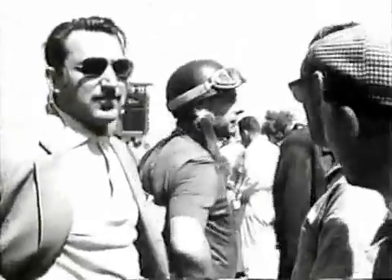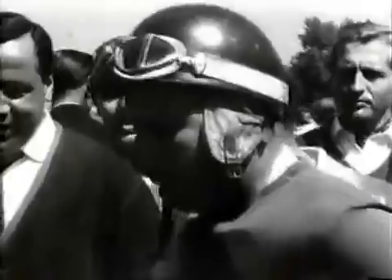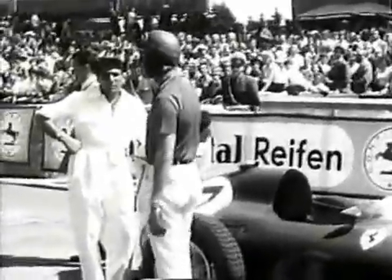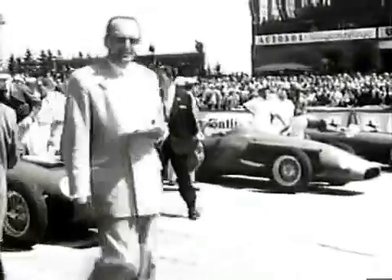Fangio is on pole after lapping the resurfaced circuit 16 seconds inside his year-old Lancia Ferrari lap record. This lightweight Maserati is a car he likes very much. And Fangio's French teammate Jean Berra, and Peter Collins of Ferrari on the outside of the front row — Ferrari, Maserati, Ferrari.